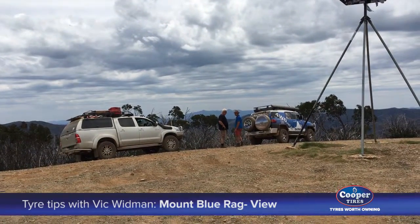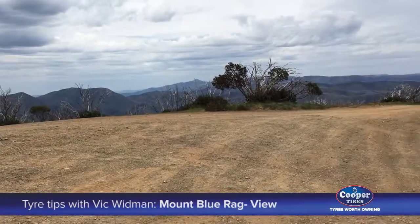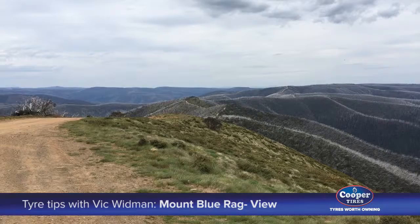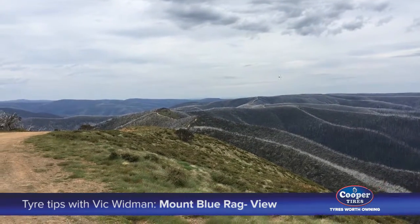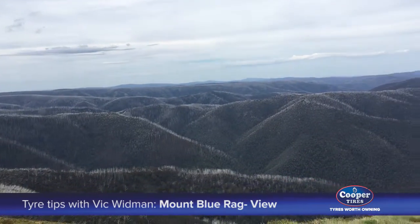Well here we are on the top of Mount Blue Rag. This is what it's all about four wheel driving, coming up to places like this. There's the road there, you can see it stretching across the top of the ridge top there, and this is the view we get from the top of Blue Rag.